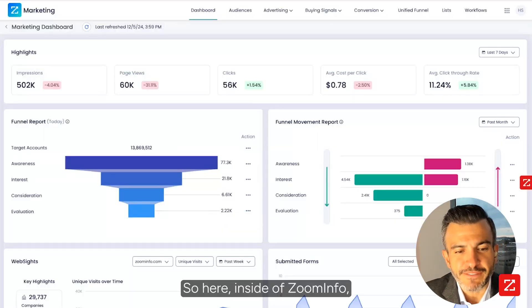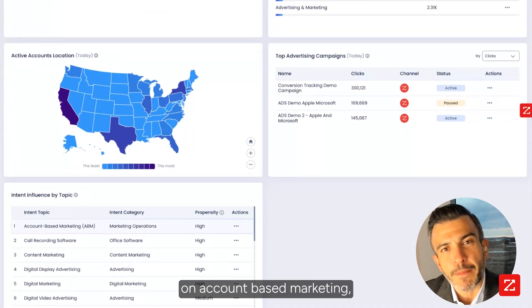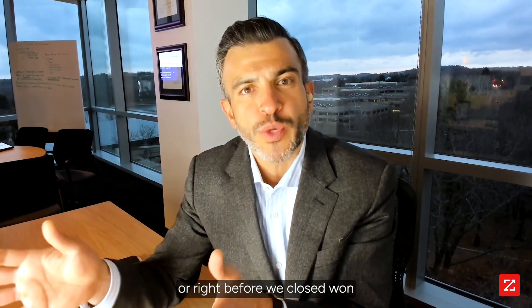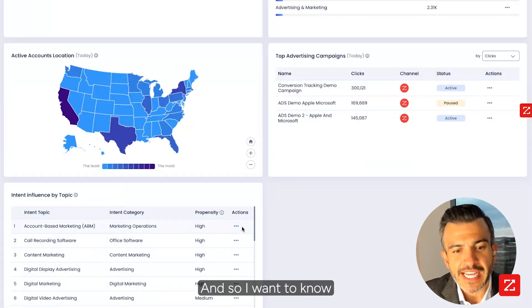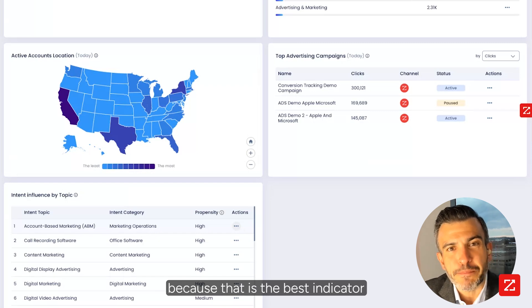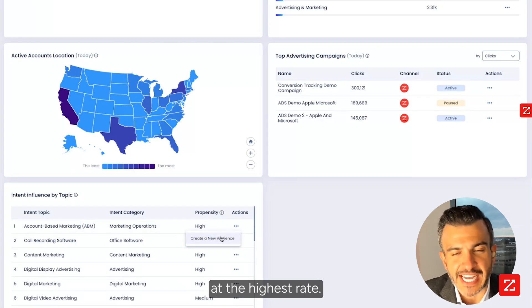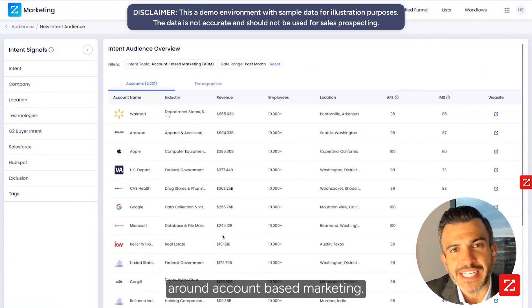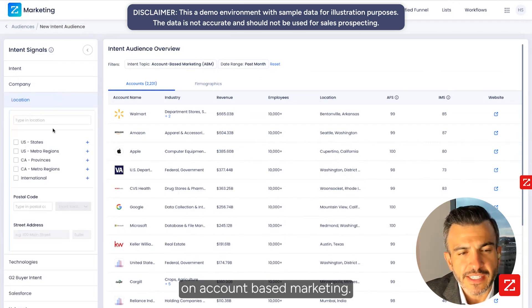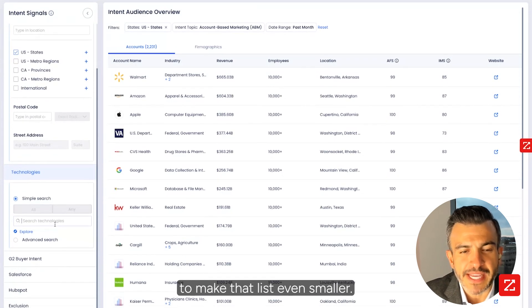Here inside of ZoomInfo, I'm able to see a pretty obvious one: account-based marketing. When companies are spiking on research on account-based marketing, that's what they're spiking on right before we opened them as an opportunity in ZoomInfo, or right before we closed them as an account at ZoomInfo. I want to know all the companies right now spiking on account-based marketing, because that is the best indicator that they are ready to become an opportunity and they're going to convert at the highest rate. I'm going to create a new audience around account-based marketing — here are all the companies spiking within the last month. I just want to look at companies in the United States.